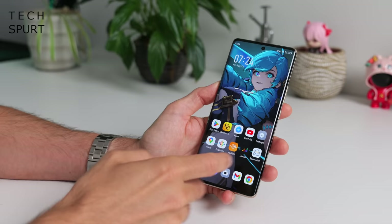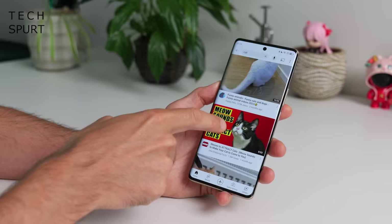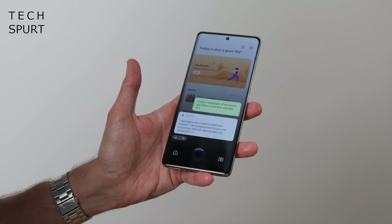Folax does seem to work with some Google apps though — for instance: 'Show me cat videos on YouTube.' And boom, all the cute fuzzy action you could possibly need to get through a Monday. I was really hoping Folax would knock up some AI-generated wallpapers on demand as well, but slightly disappointing results there. 'Create a wallpaper of an anime girl eating a massive sausage roll.' 'I am programmed to provide responses that are appropriate and respectful.' Apparently a special AI wallpaper-generating tool will be coming in a future update, so hopefully we'll get those sausage roll guzzling anime girls then.